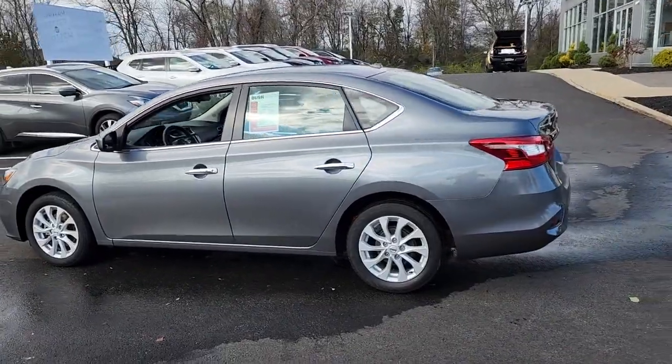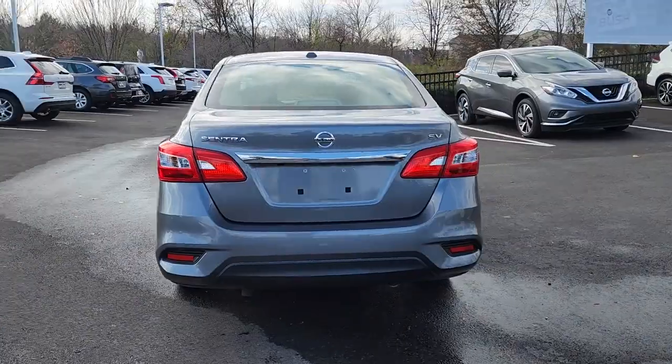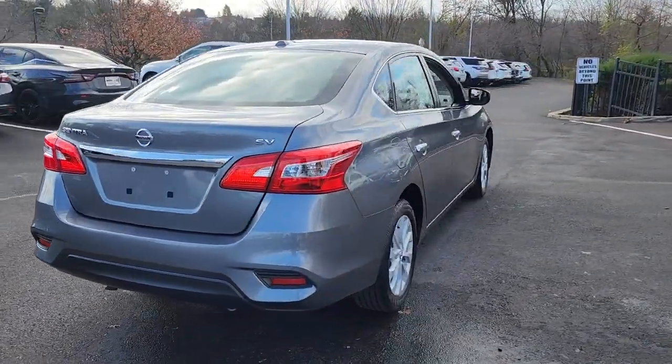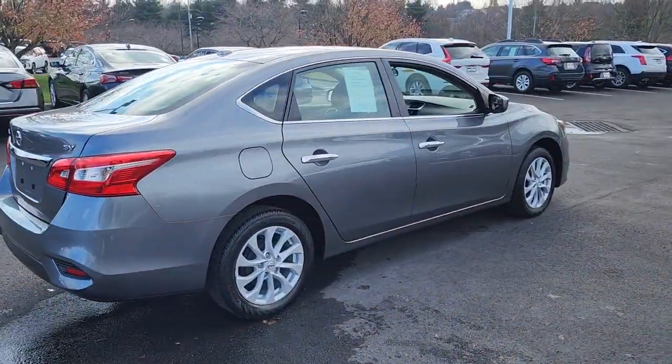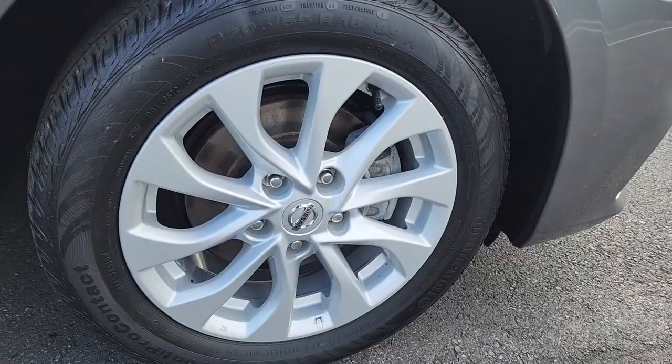This roomy Sentra makes your daily drive fun, comfortable, and convenient. Discover the joy of cornering thanks to sport suspension, precise handling, and crisp acceleration. Then relax and enjoy the cruise in the sleek cabin loaded with tech and clever storage solutions.